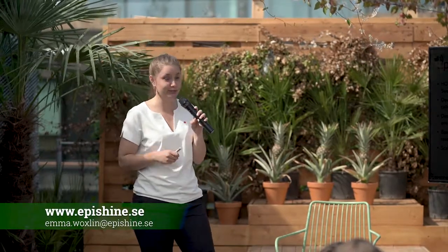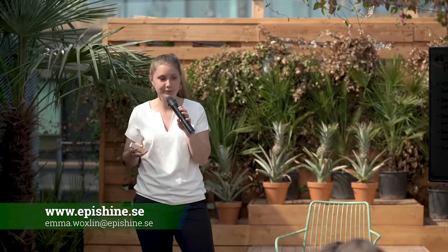I'm Emma, one of the founders of EpiShine. We are developing a new kind of solar cell — an organic solar cell developed through 25 years of research. Currently, we are powering wireless products indoors as a launching pad for our mission to provide the most scalable, resource-efficient and affordable solar modules in the world.